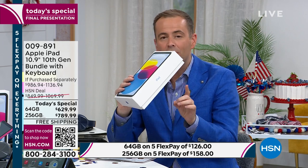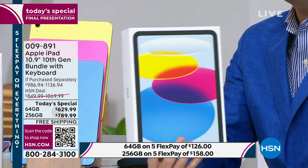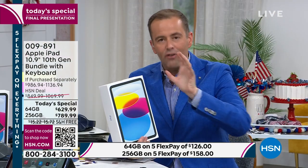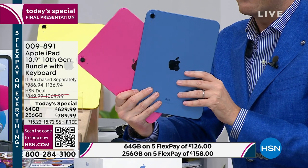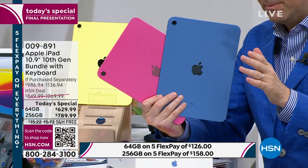We heard you loud and clear — so many people said we know you've got the other iPads, but we want the 10th generation, not the 9th. So for the first time ever, we've been able to bring it in as a Today's Special, and the response has been really overwhelming. Truly overwhelming. And we're thankful for that because it is our birthday, and during our birthday we want to bring you the best. We are selling this out right now.